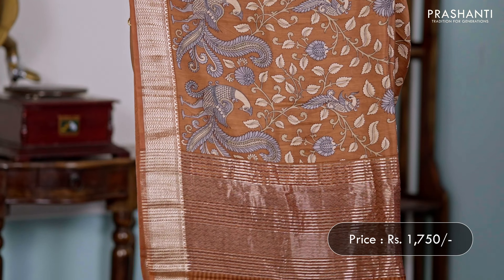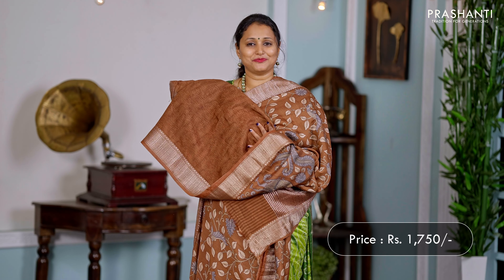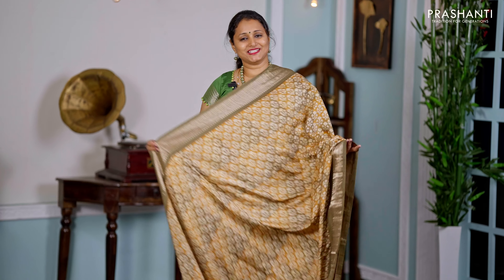Brown — one more beautiful colour with rich gadwal borders along with very classy kalamkari style prints with florals and peacocks running all over the body. A simple zari-lined pallu, and a matching printed blouse, priced at ₹1750.